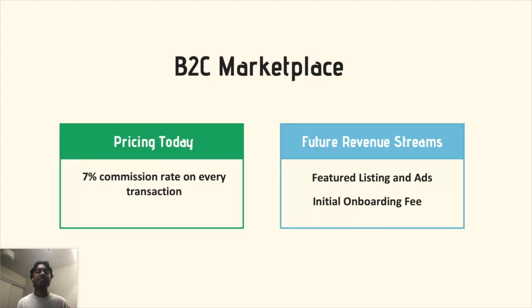Our current business model is a B2C marketplace with a 7% commission rate on every transaction in our app. In the future, we plan to create additional revenue streams like featuring premium brands and products, as well as an initial onboarding fee for brands once our marketplace starts gaining traction.